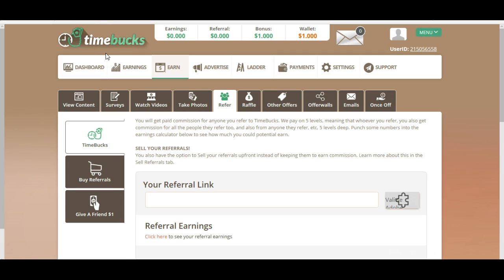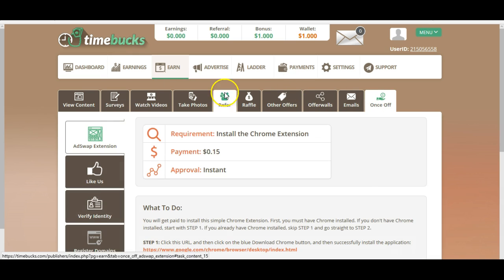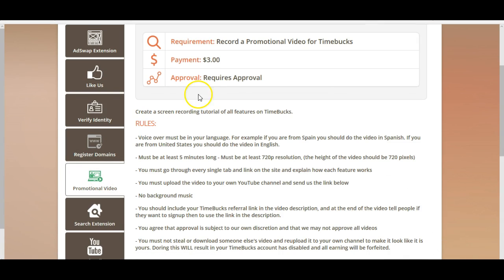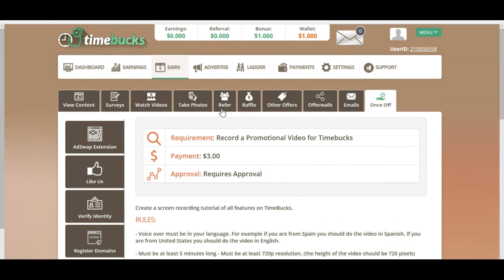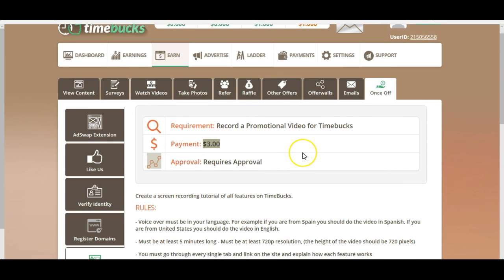Summa summarum: Timebox was definitely not worth it. And by the way, I'd like to show you the once-off section — there's a promotional video. I could earn $3 by making a similar video to YouTube where I would say 'Timebox is very good, I like it.' I could immediately earn $3. But I don't want to do it because it's really not worth it. Their website is paying you so little that it's just better to use your time on more profitable activities that pay 10 or 100 times more.